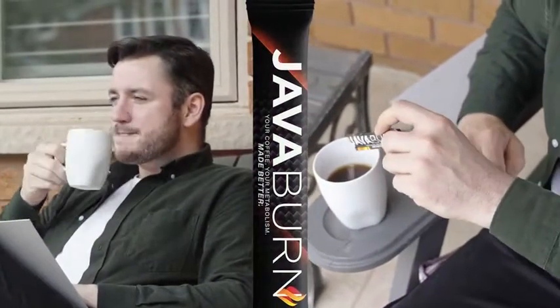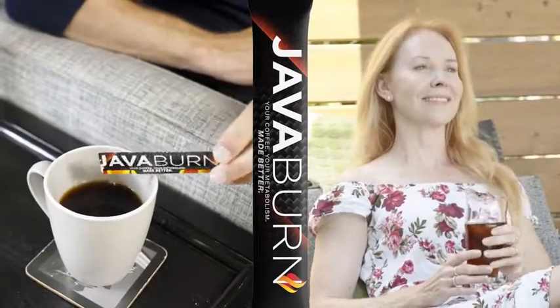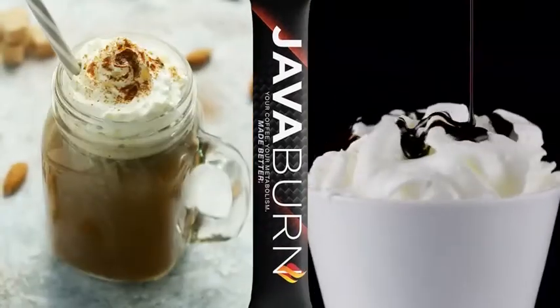JavaBurn is totally tasteless and dissolves instantly into your coffee, and it works just as well regardless of what kind of coffee you drink or what you like to put in it.